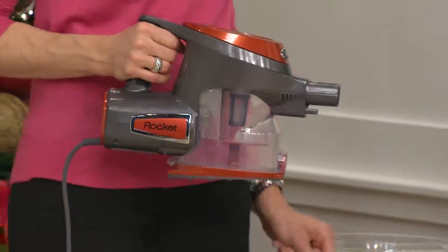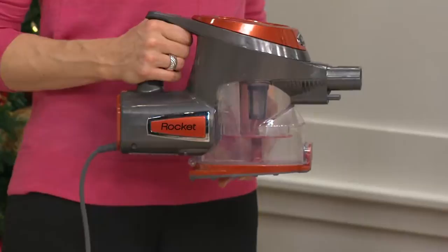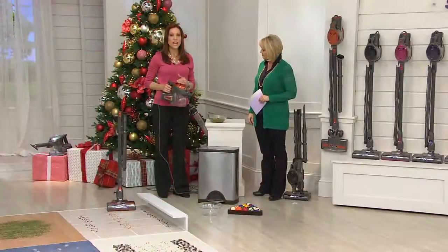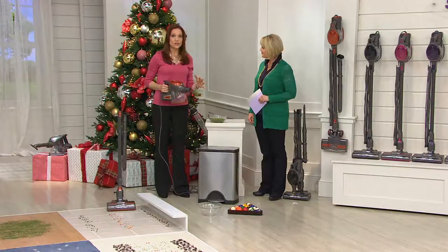This is the power she's talking about. One of the things we're very proud of is that, like our big vacuums, this does not lose suction. Even if it's filled up, the way it's designed it's not going to lose suction on you. Let's do a quick demonstration.